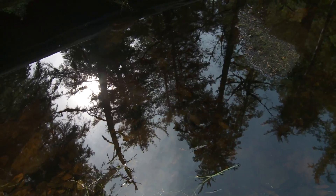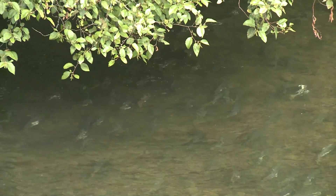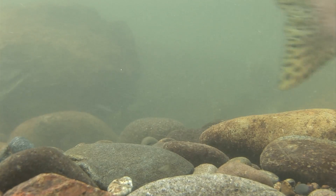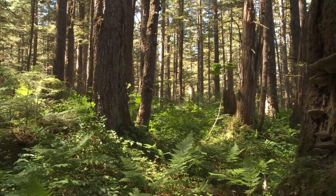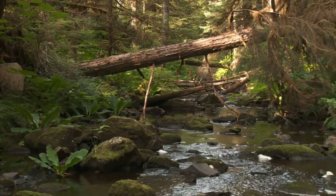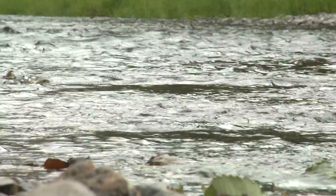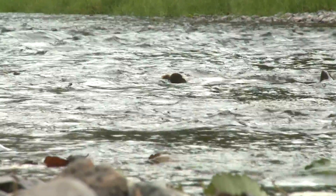We need to foster the idea of connectivity. Consider the connection between salmon and forests. After years at sea, salmon return to their natal stream to reproduce and ultimately die. The bodies of the salmon fertilize the forest with marine nutrients. The burgeoning forest in turn sustains a healthy stream for future generations of salmon.